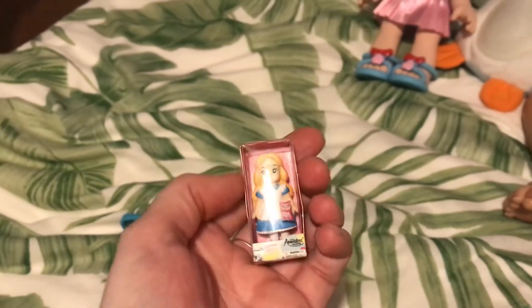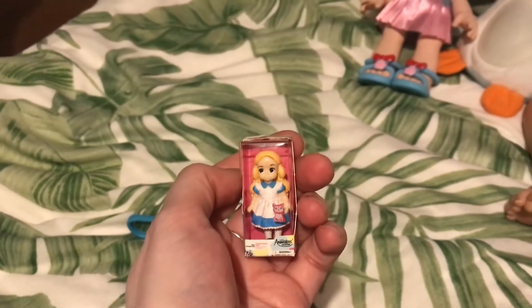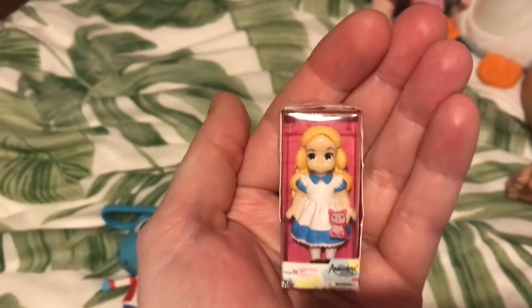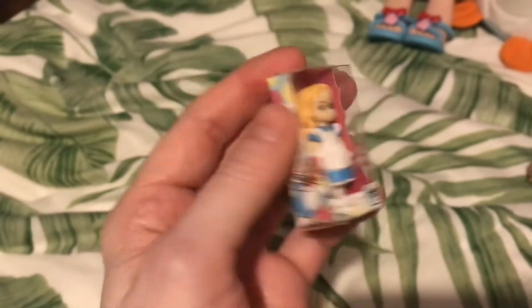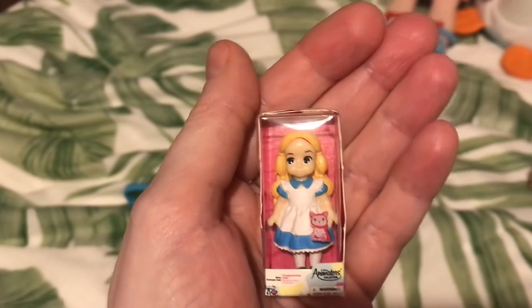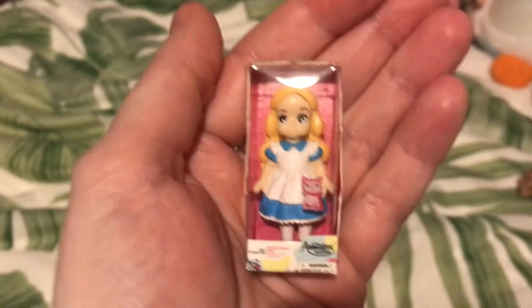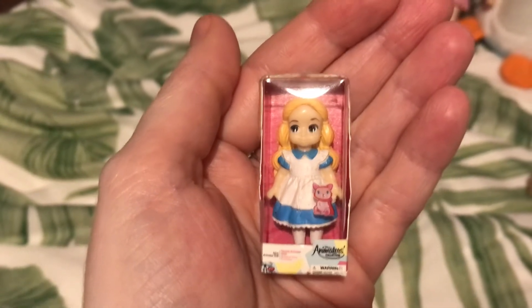And then there's little Alice — tiny, tiny little Alice. These are the Disney animator dolls; Louisa collects them. We haven't actually got the big Alice, but we recently found this little tiny version of Alice — she's absolutely tiny and she's in a replica box of the big ones. She's got her blue dress with her little white pinafore on and her lovely blonde hair. Louisa thought that everyone and Aunty Tamara might like to see little tiny Alice in a blue and white dress.